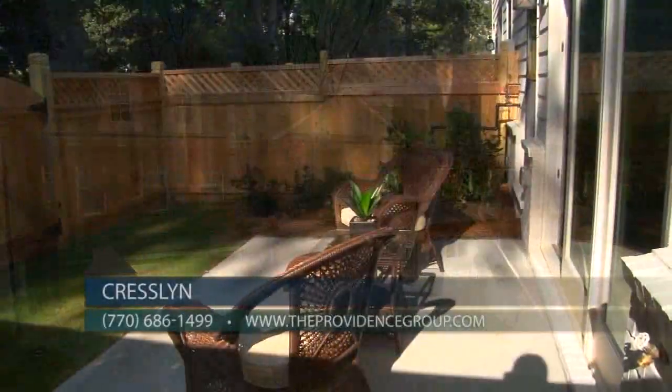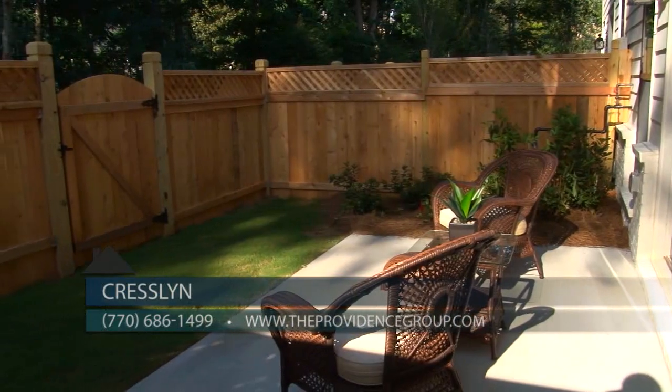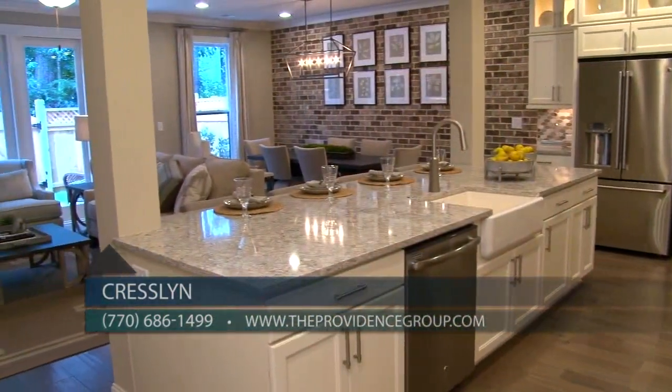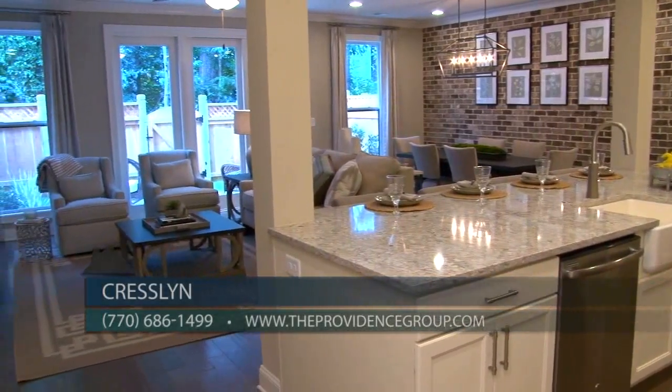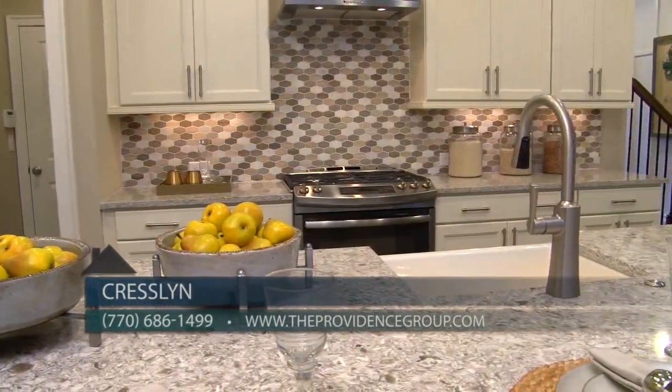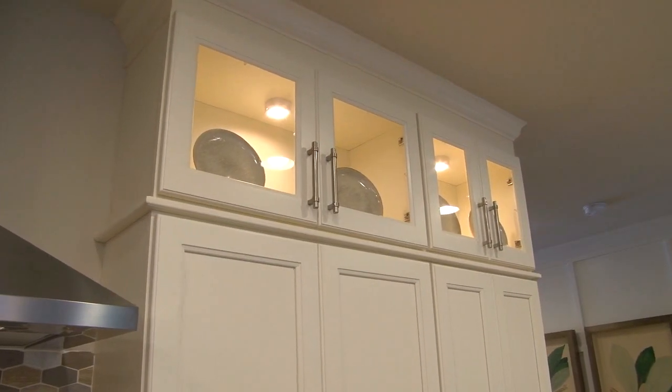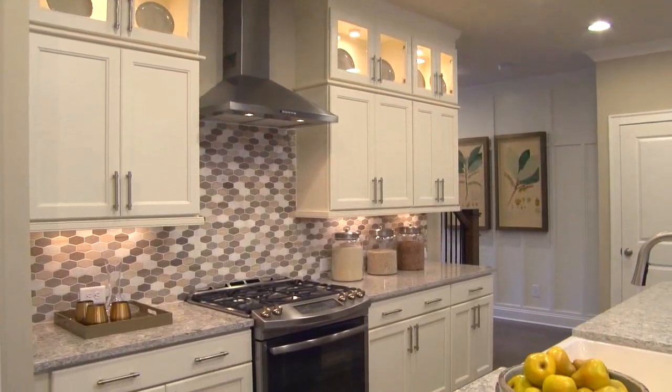Our model home is open daily providing home buyers the opportunity to view our spacious home designs, outdoor living spaces and upscale interior features including hardwood floors on the main level and terrace levels, large gourmet kitchens with islands, granite countertops, 42 inch upper cabinets with crown molding, tile backsplashes and stainless steel appliances.